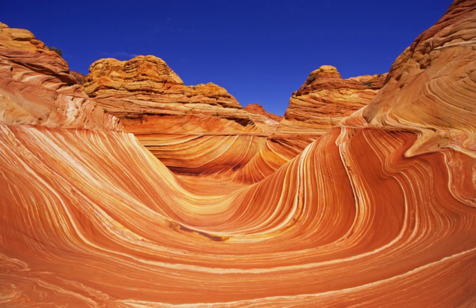Vermilion Cliffs National Monument is located in Arizona, immediately south of the Utah state line. This national monument, 293,689 acres in area, protects the Paria Plateau, Vermilion Cliffs, Coyote Buttes, and Paria Canyon. Elevations in the monument range from 3,100 ft to 6,500 ft above sea level.